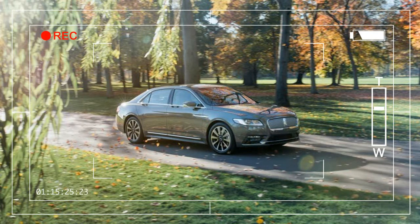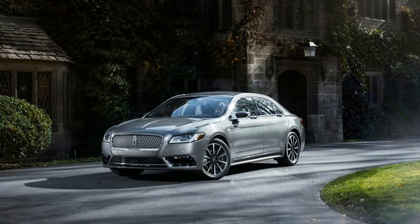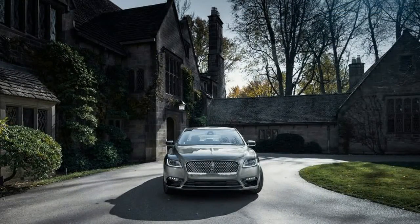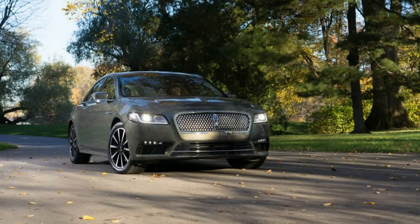It was with some trepidation that we punched the start button on this Lincoln Continental road test. What if Lincoln revived its hallowed nameplate only because its own execs couldn't keep straight the alphabet soup of three-letter badges beginning with MK? What if this new flagship turned out to be another lightly fluffed Ford?